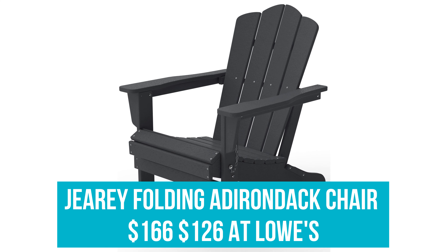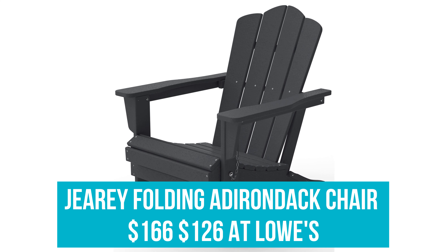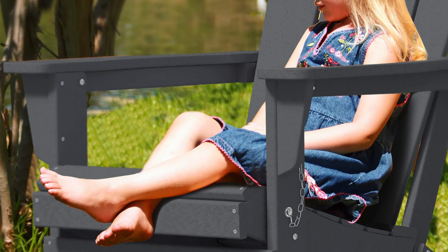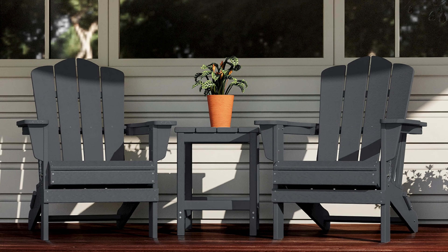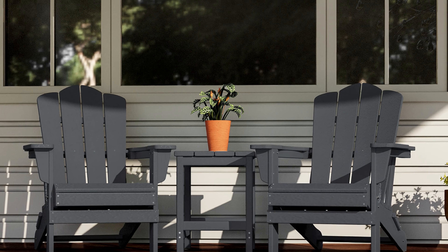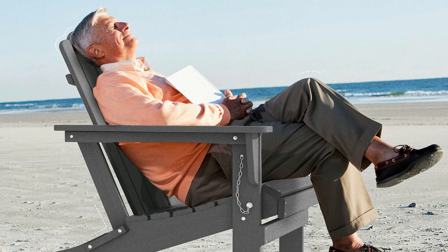Jiri Folding Adirondack Chair: Was $166, now $126 at Lowe's. Whether placed on your porch in the winter or displayed on your deck in the summer, this weatherproof Adirondack chair allows you to enjoy the great outdoors with its durable polyethylene material, wide armrest, and foldable design for easy storage.